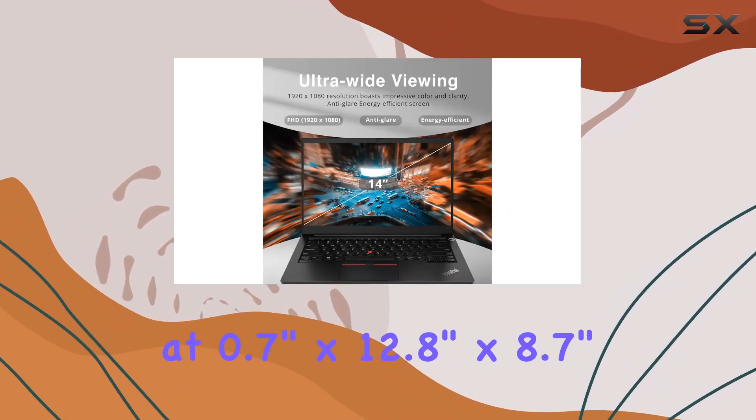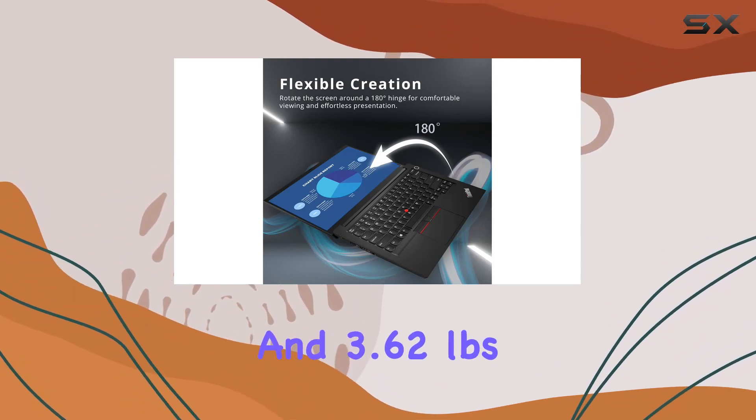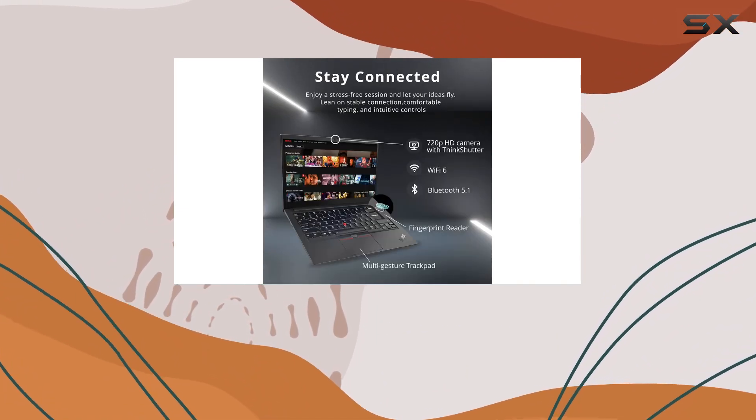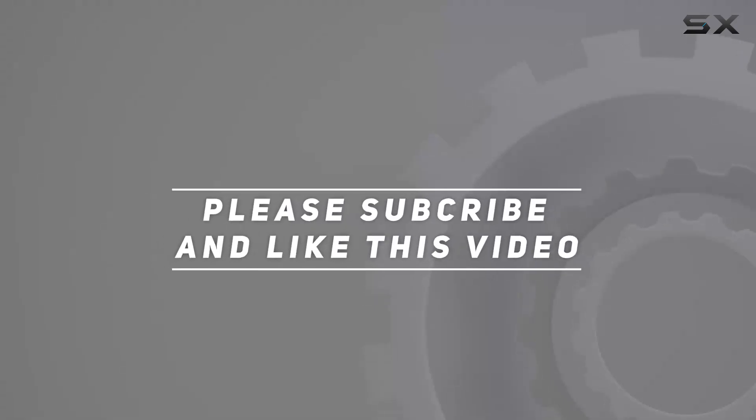Compact and lightweight at 0.7 inches by 12.8 inches by 8.7 inches and 3.62 pounds, this ThinkPad is a great choice. Check out the video description for the updated price, and thank you for watching.